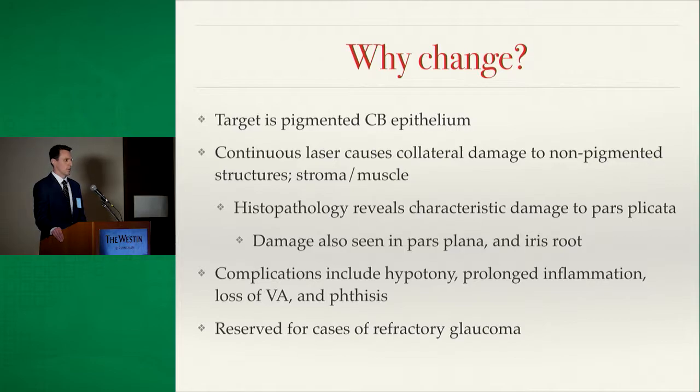Therefore, cyclophotocoagulation has been reserved only for refractory glaucoma — those who have failed prior procedures, have little visual potential, and are not good candidates for incisional surgeries.